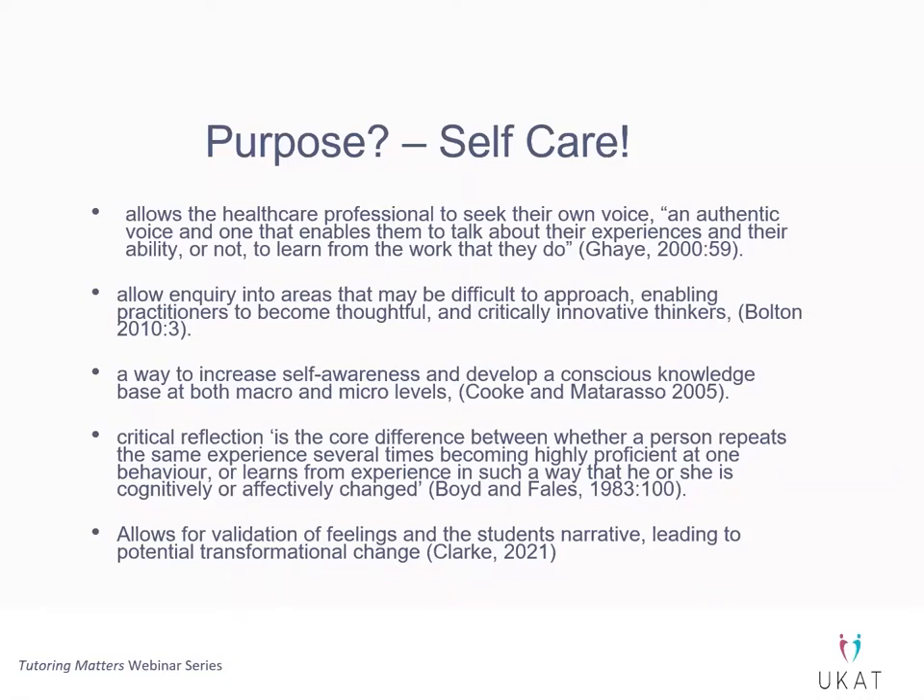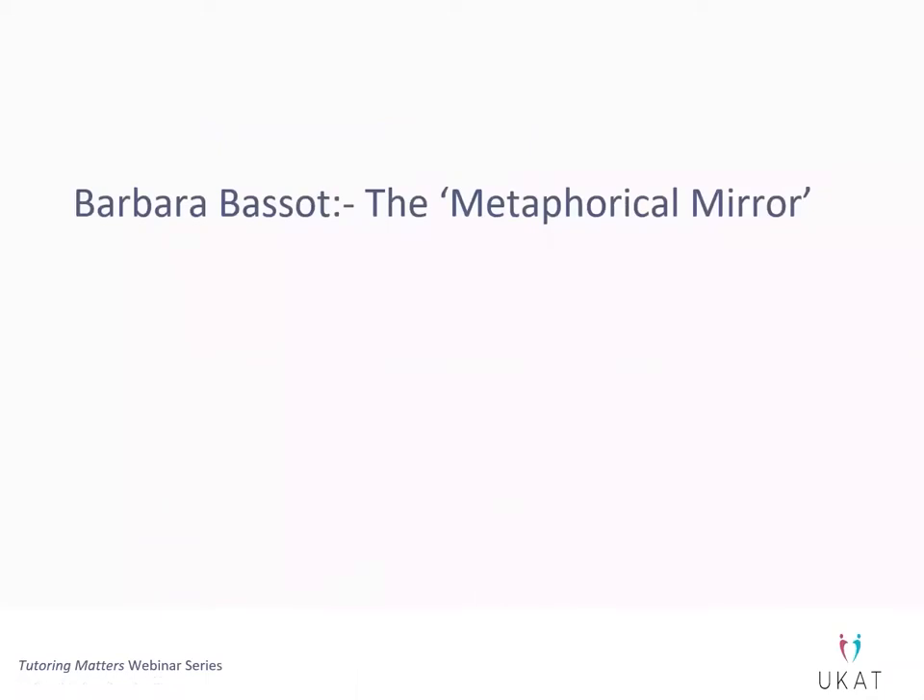We've talked a little bit about the purpose of reflection. I love the second to last one — Boyd and Fells talked about critical reflection being the core difference between whether a person repeats the same experience many times getting really good at that one behaviour, or whether we can learn from our experiences enough that we could potentially be cognitively and affectively, and therefore transformationally, changed. Knowledge is power — I don't want power over anybody else, I want power over myself. I want to be the best version of me, not against anybody else, just knowing myself well enough to be the best version I can of me.